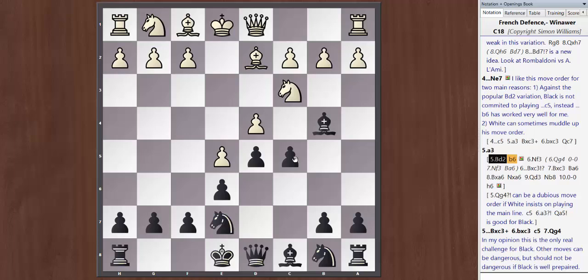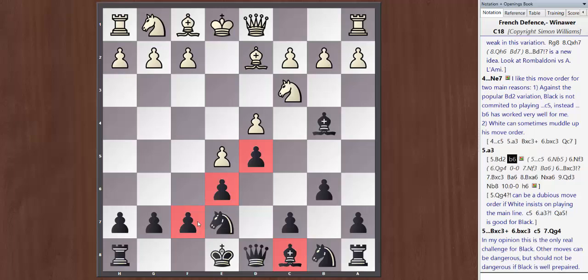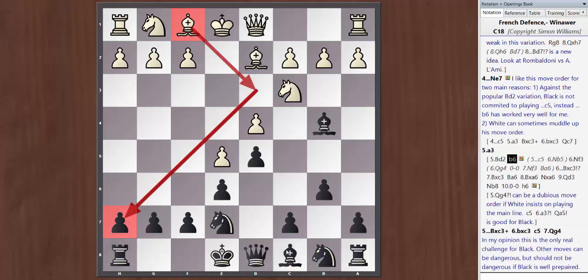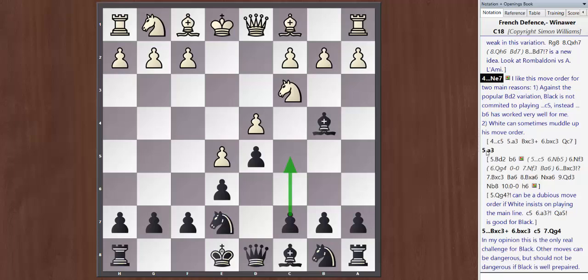The suggested move order I'm recommending is Ne7. You can also reach similar positions with c5, a3, bxc3, and Qc7. I prefer Ne7 for two main reasons. First, Black hasn't committed to playing c5, so if White plays Bd2 — a popular line — Black doesn't have to play c5 allowing Nb5. Instead, Black can play b6 with the idea of swapping off the light-squared bishops via Ba6. One problem in the French generally is your bishop on c8, which is often a really bad piece stuck behind your own pawns.